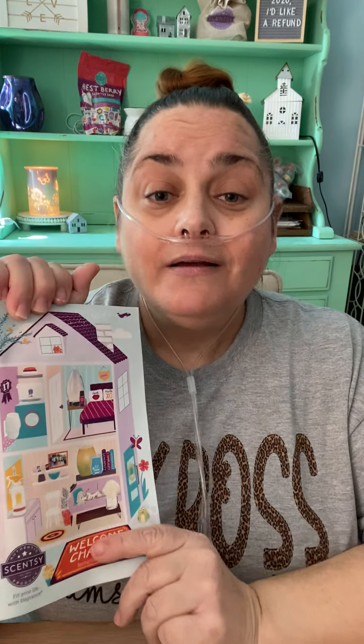This is a great catalog — so many pretty warmers and so much good stuff in it. If you want a catalog, let me know and I will send you one. I'm also going to drop the online catalog link in the description so you can flip through it. I pass these out like candy — I want you to have a catalog. I have a sample sheet too. Please let me know if you have any questions, if you're thinking about joining Scentsy, or if you want to set up a party. I hope you have a great day — talk to you later, bye!